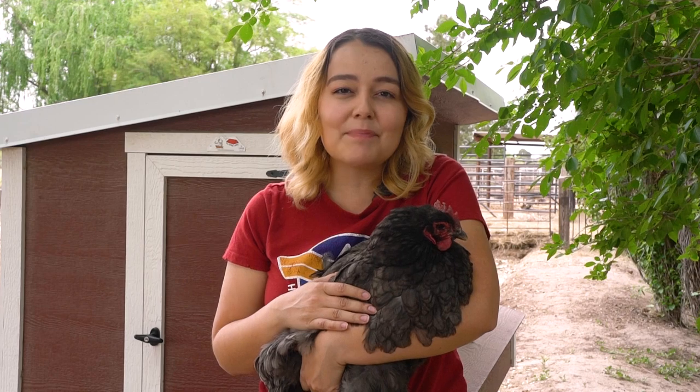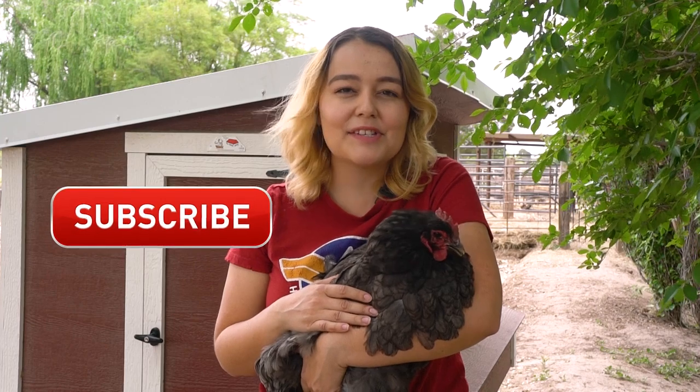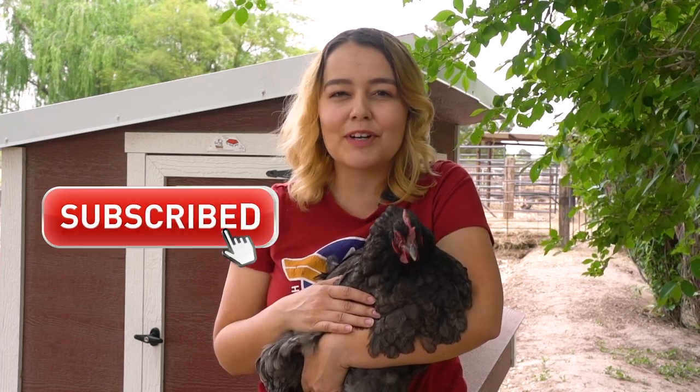Hey guys, welcome back to my channel. Today in this video I'm going to be talking all about chicken breeds. I've noticed a lot of people want to get into chickens and raising their own backyard hens for eggs, but probably most of you don't realize how many different types of chicken breeds there are. So today I'm going to be going over how to pick the best chicken breed for your needs.